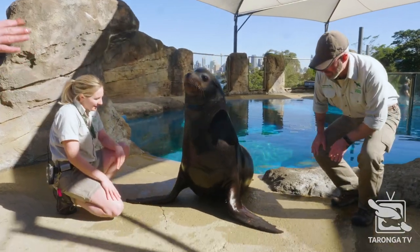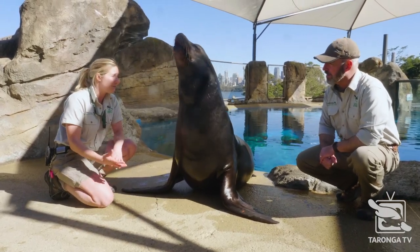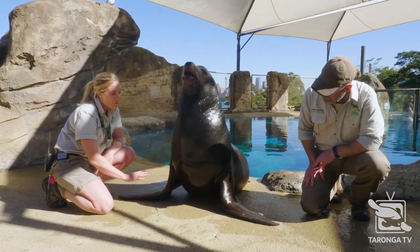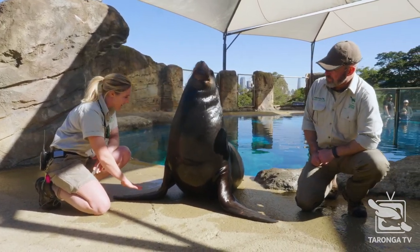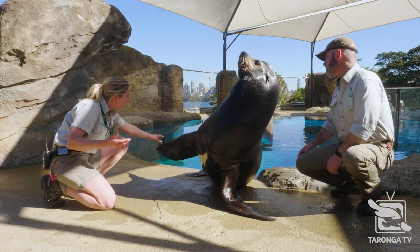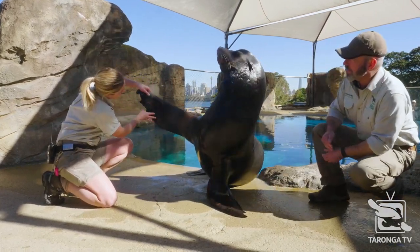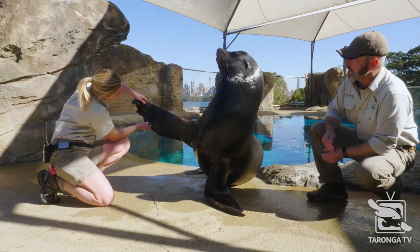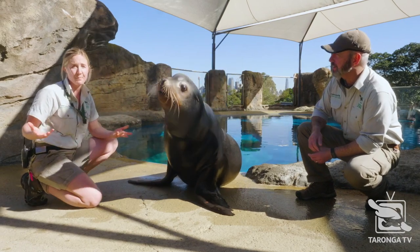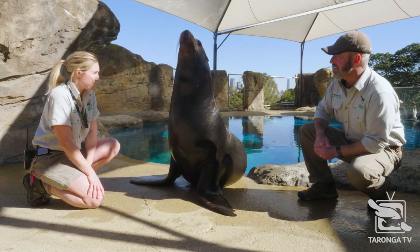Now, about their flippers — they're massive on the front. All eared seals have larger front flippers than their rear flippers, and this is how they move forward in the water. One of the coolest adaptations is that in this flipper, Murph actually has the same bone structure that our hands have. And that's covered in this beautiful thick skin, almost like rubber, which helps them propel themselves forward — just like wearing flippers when you're going for a swim makes you faster.